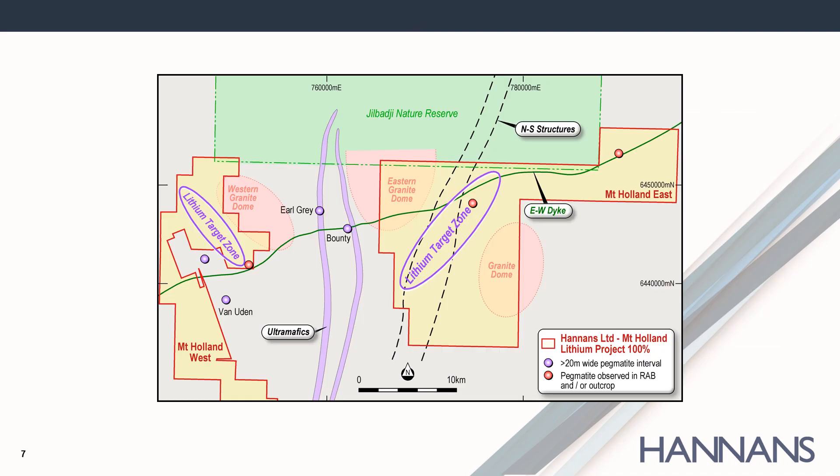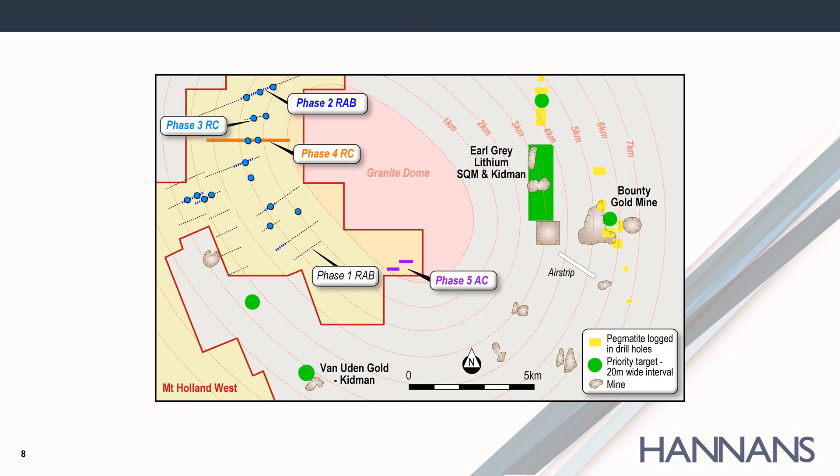Hannan's Limited, listed on the Australian Securities Exchange, has two projects at Mount Holland called Mount Holland West and Mount Holland East. The Mount Holland West project covers the western margin of the potential source granite to the pegmatites hosting Earl Grey. Hannan's has only scratched the surface so far in terms of exploration at Mount Holland West, but every new piece of data helps target future drilling. The fifth phase of drilling will target an area where previous explorers intersected pegmatites but didn't assay for lithium, and this drilling is expected to start in September.